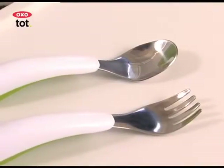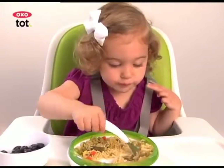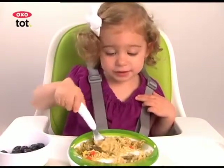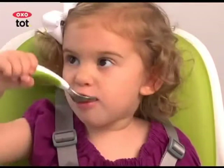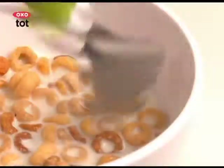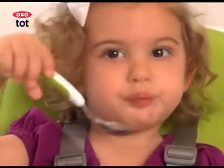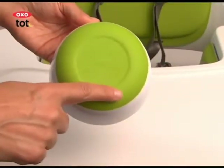A flat spot on the bottom keeps them from rolling off the table. Our plate and bowls help minimize frustration when kids are learning to self-feed. The plate's removable ring not only keeps foods contained, but also is curved to help guide food onto utensils. Bowls feature straight sidewalls that also help guide food onto spoons. Non-slip bases on all help to prevent tips and spills.